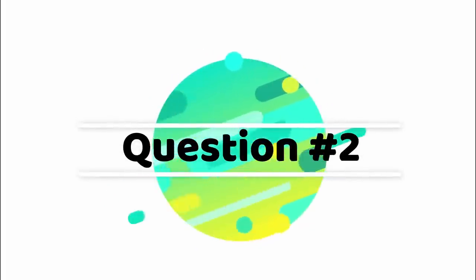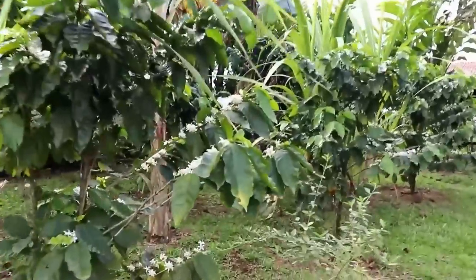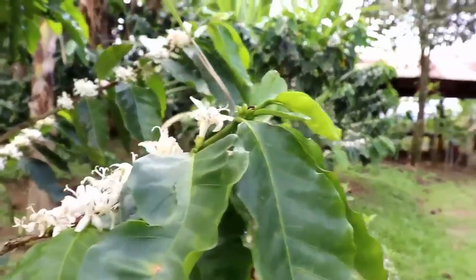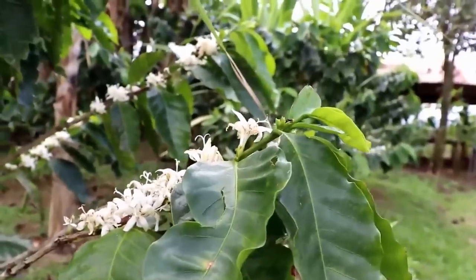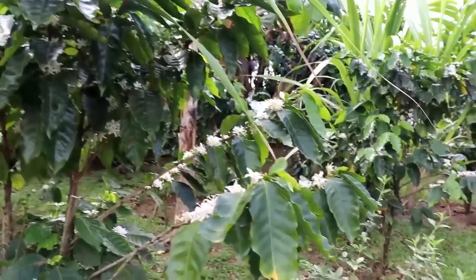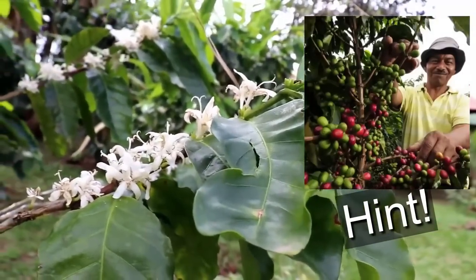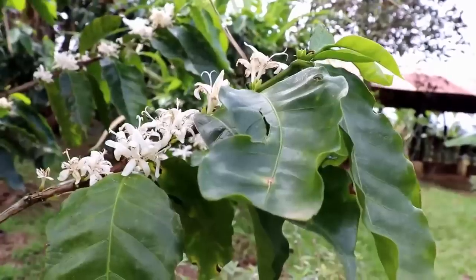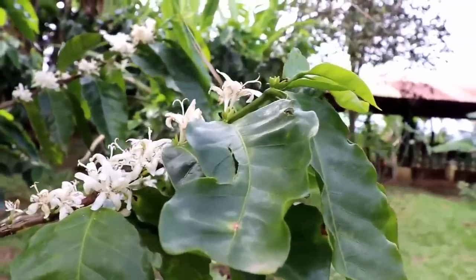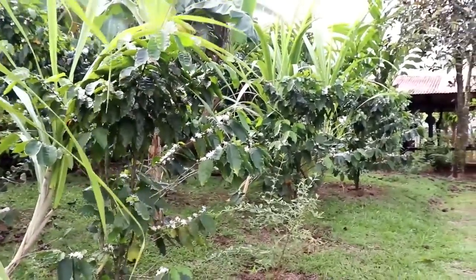Before we talk about the grammatical structure of 'get to' and 'have to,' let's go on to the second quiz question. Quiz question number two — we've got these interesting plants here with these little flowers. What do you think these flowers will produce someday — something quite important that probably a lot of you enjoy every day? Three, two, one — it's coffee! This is a coffee plant. The farm here has a lot of coffee, as you saw also cacao, and we'll see a third one in just a moment.